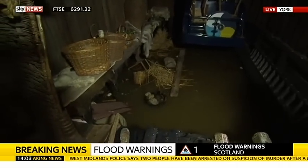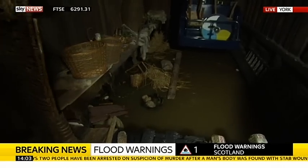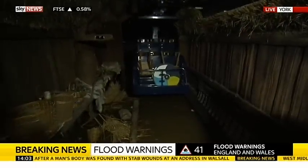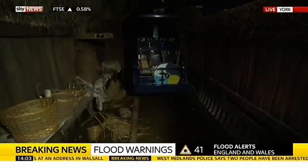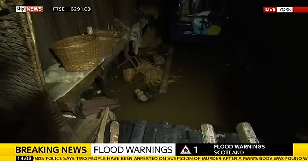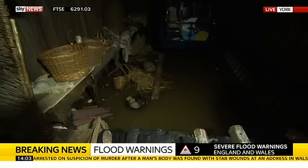Sarah, how does it feel seeing all this? It's hard to put it into words. It's quite depressing. It's a mess, isn't it? And it's going to take some work to get it back to where we were. It's not a great sight. And the reality is that this is going to probably have to be stripped out — you'll have to start again with the attraction.